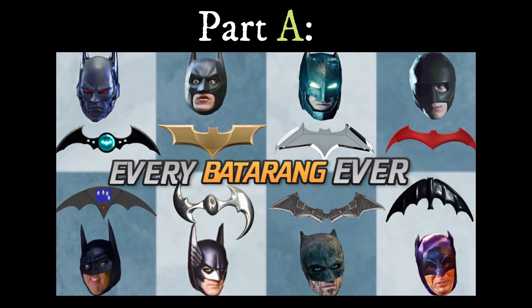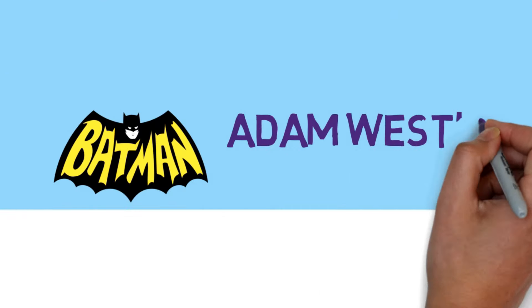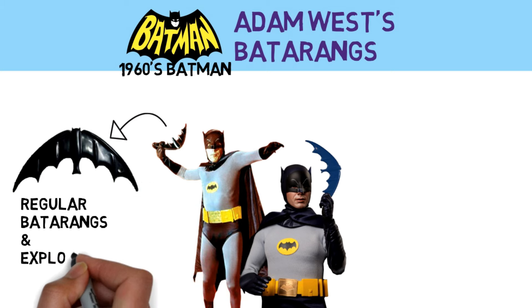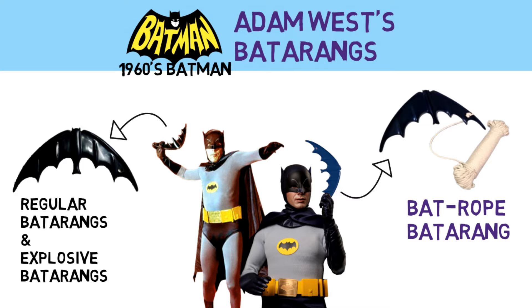Part A: Every Batarang in Live Action Media. Adam West had regular batarangs, explosive batarangs, as well as a batrope batarang.